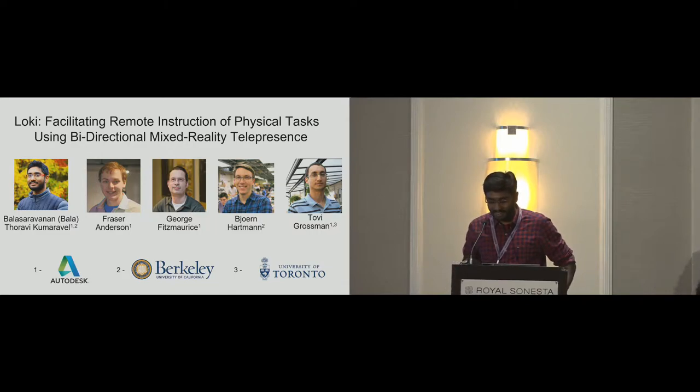Hi everyone, my name is Bala, and today I will be presenting a research work done at Autodesk Research: Loki, which is a system for facilitating remote instruction of physical tasks using bi-directional mixed reality telepresence.